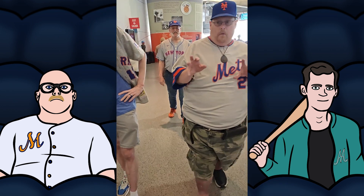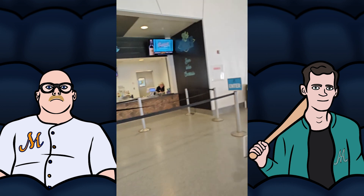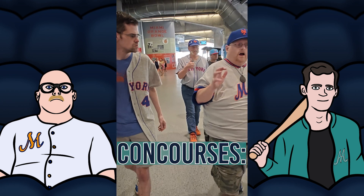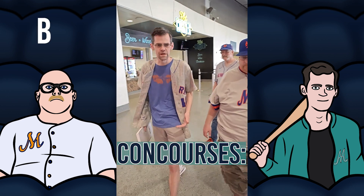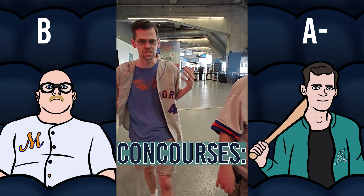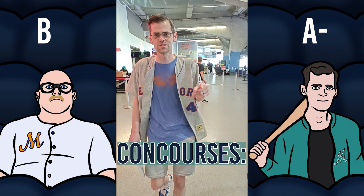One thing you like to see at a ballpark is wide concourses where you can see the field, and plenty of options for food. LoanDepot Park does hit those bases. I've got to give the concourses here a B. I'm going to give the concourses an A-. They're really wide. Think about older ballparks where you feel like you're in a dungeon. This doesn't feel like that — especially with the roof open, it just feels very airy. You can go get something to eat and still keep an eye on the game. Concourses, to me, A-.